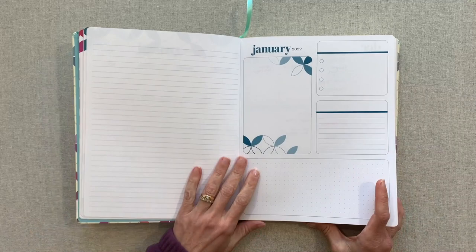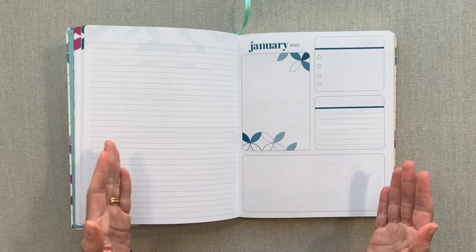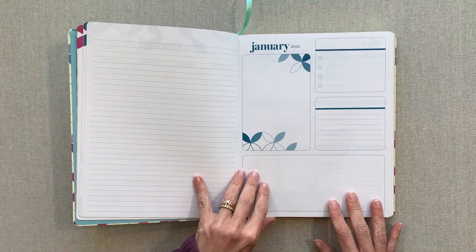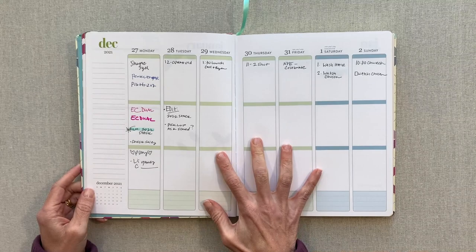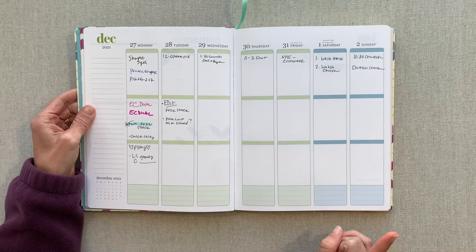I wish it wasn't this late in the season for this review, because I know these just went on sale and won't be available much longer. But I think this will help you when they come out in the fall, because they don't really change these every year — they pretty much stay the same with just a new design on the covers and monthly dashboards. So this will still be helpful when they release the 2023 calendar year versions, probably in September or beginning of October, and definitely by mid-October.